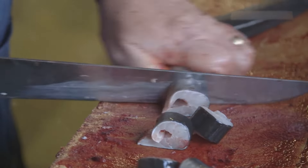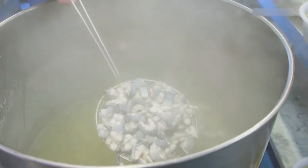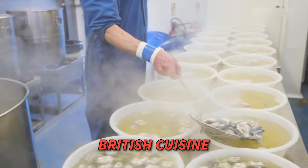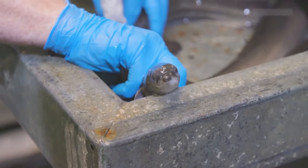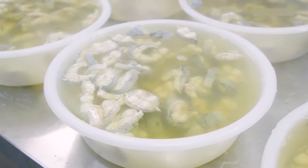They've even earned a reputation as an aphrodisiac, but don't just take our word for it. Let's explore their history and importance in British cuisine — from their nutritional benefits to their role in traditional dishes. Eels have a fascinating story to tell.